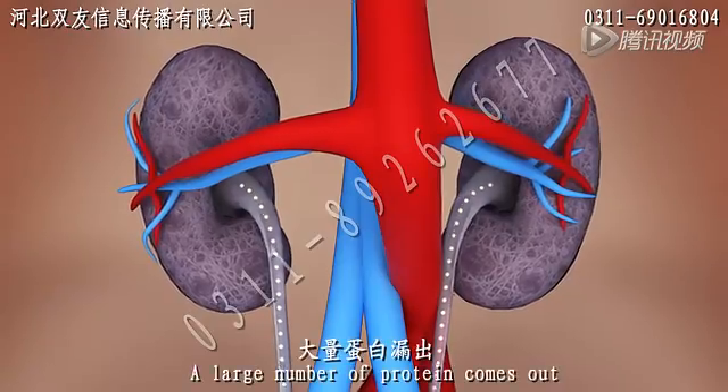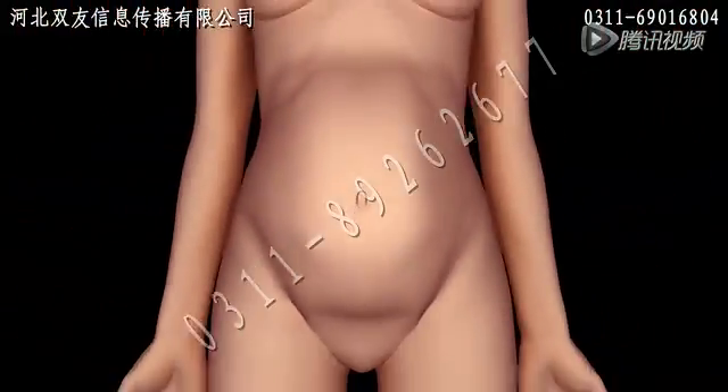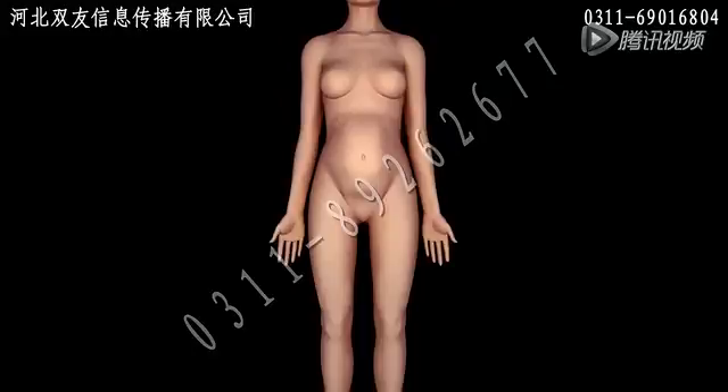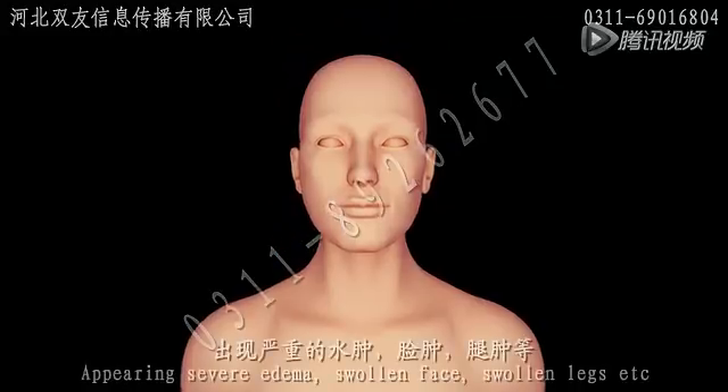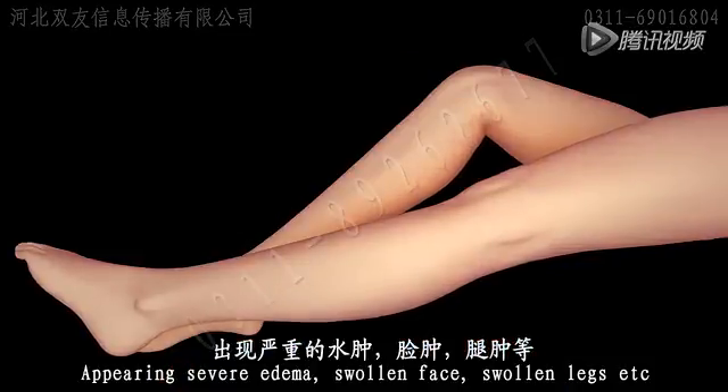A large number of proteins leak out. This results in swelling and edema as visible symptoms.